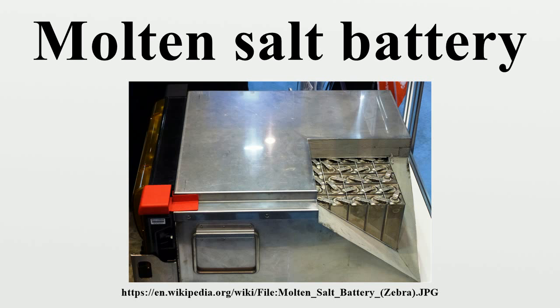The melting point of sodium is 98 degrees Celsius. This means that sodium-based batteries operate at high temperatures between 400 to 700 degrees Celsius, with newer designs running at temperatures between 245 to 350 degrees Celsius.